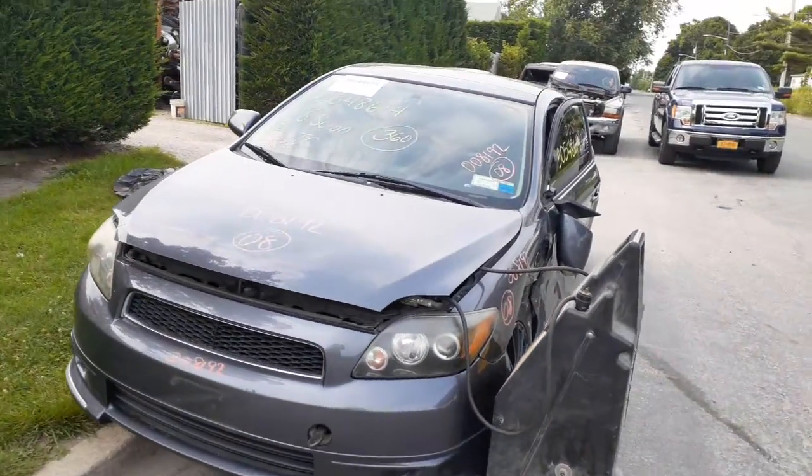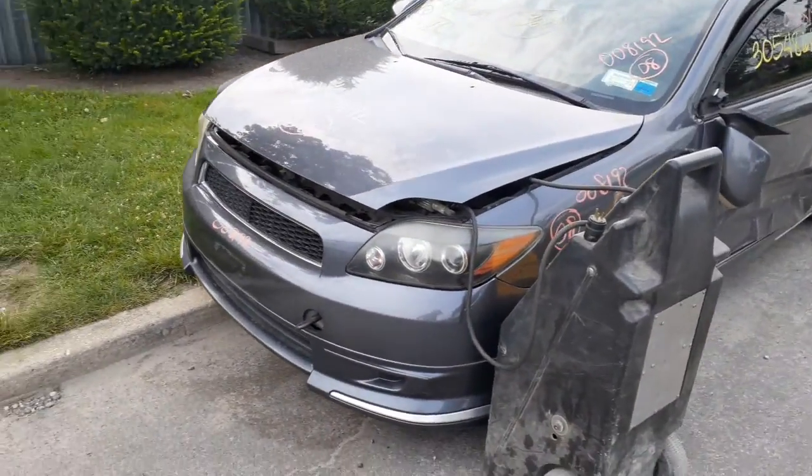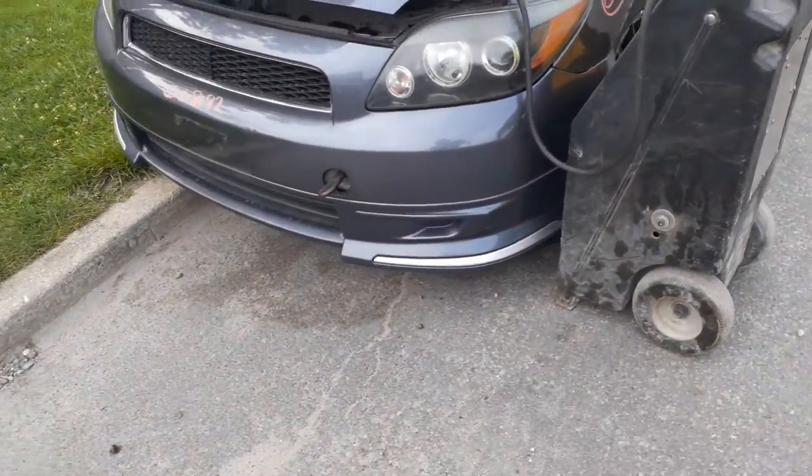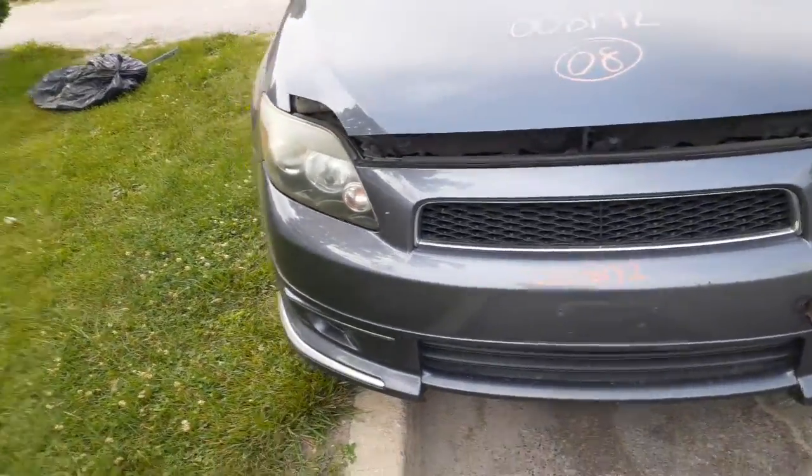It was number 851 out of 2300. Got the special edition front bumper, both headlights, the grill is there, the hood is good, they got hood hinges.